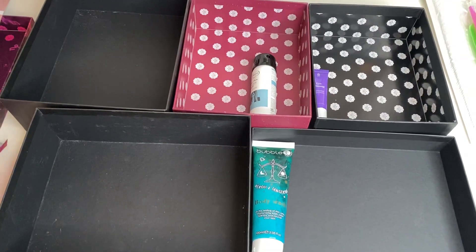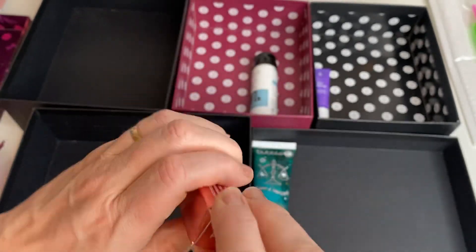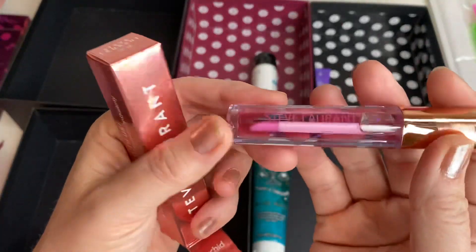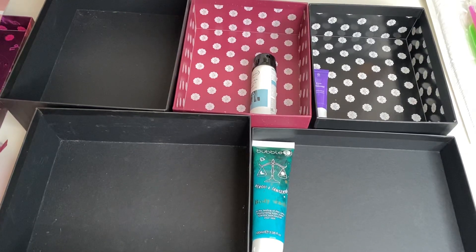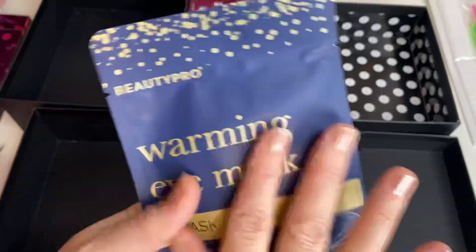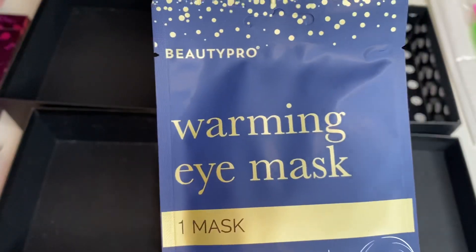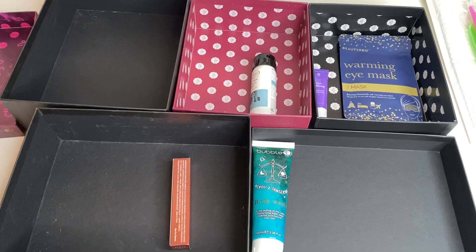Next I have a Steve Laurent lip oil. I'm not sure whether to class it as makeup or skincare, but I'm going to put it into makeup — that's where I normally put these. Then the final item from the Glossy Box is the BeautyPro Warming Eye Mask. I've really got into using warming masks lately, so that goes into skincare. That was the October Glossy Box — one of two designs, and the only difference between the designs was one product.